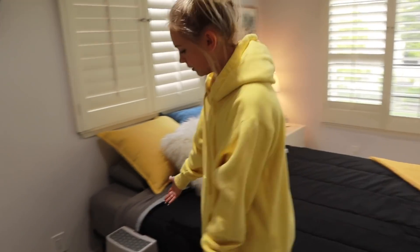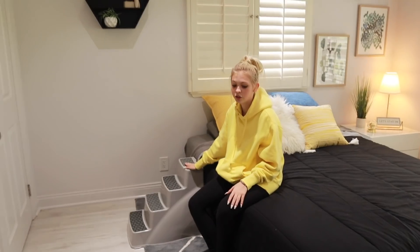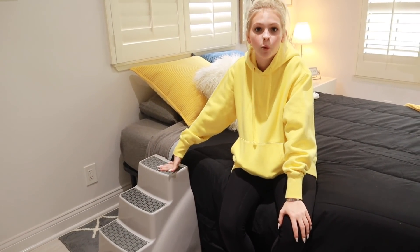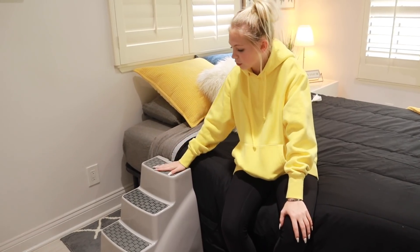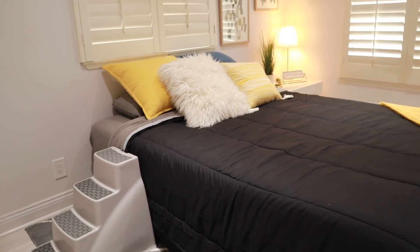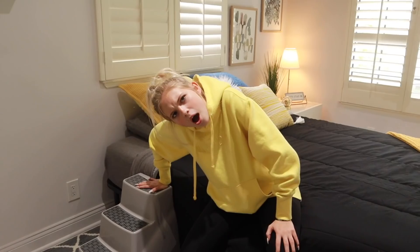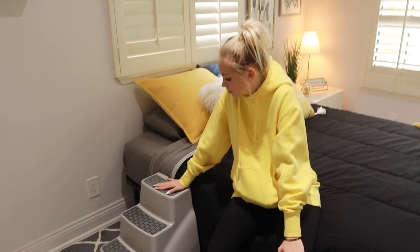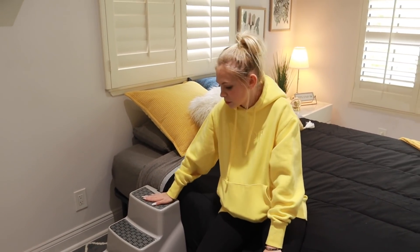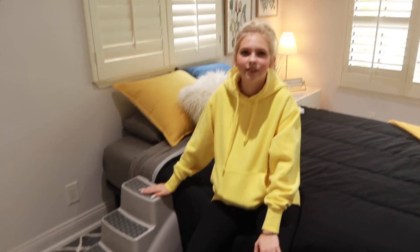First, you see the dog stepper — they literally used to use a Tupperware container with a towel on top, but now she has an actual dog stepper-upper. This was $60, which took a big chunk out of the budget — almost one tenth. But this was like the most important part for me. Hey, now it's a two-story room!